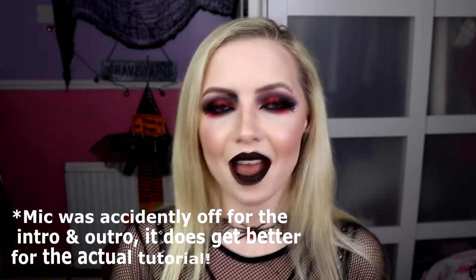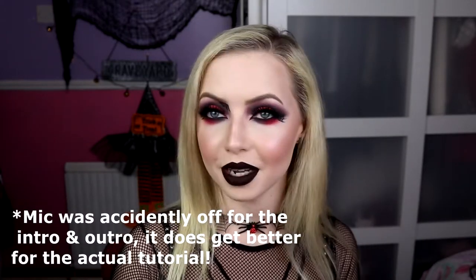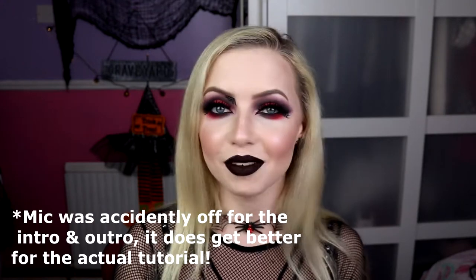Hello guys and happy spooky season! Look how spooky I look right now — I'm living for this look. It's spooky season! We're doing spooky glam today, a very, very dramatic spooky glam. Even more dramatic than any of the other spooky glam looks that I did — this is the most dramatic so far.